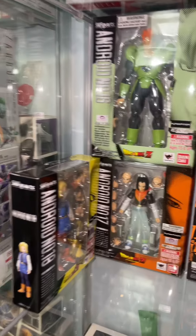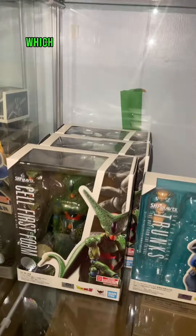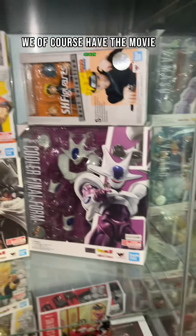Along with most of the Ginyu Force, the newest pickups are the Gohan and Krillin in the battle clothes. Moving into the Android Saga — a new android will be added very soon. Going into the Cell Saga, which is very small at the moment.